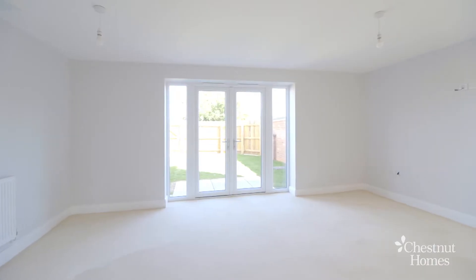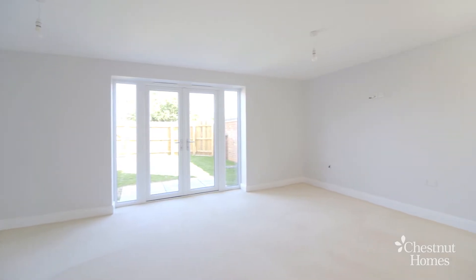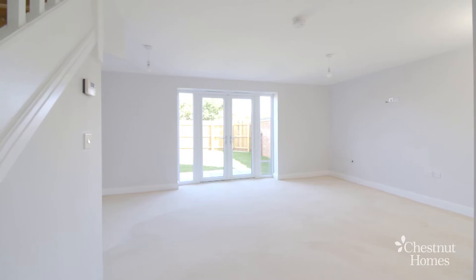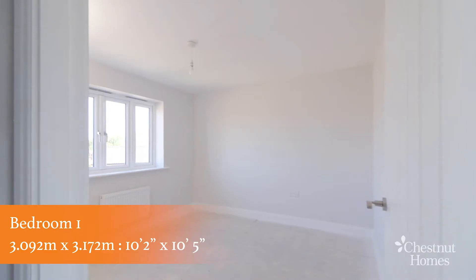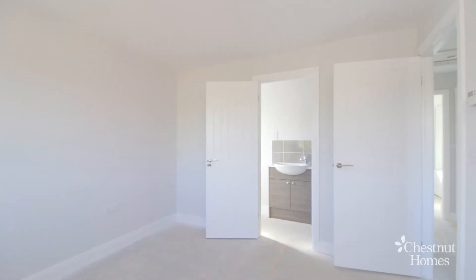In the lounge you'll find a BT point along with a TV point and wiring for a flat screen TV on the wall. There's plenty of space for your coffee table and sofa. As we head on up the stairs to the landing, you'll find in front of you the beautiful master bedroom with ensuite.